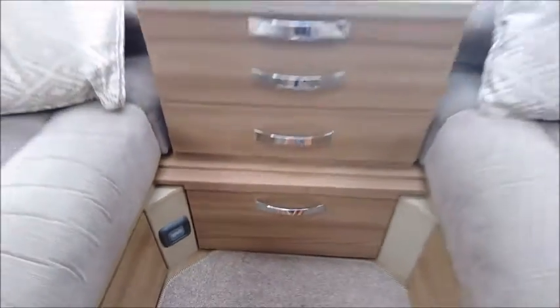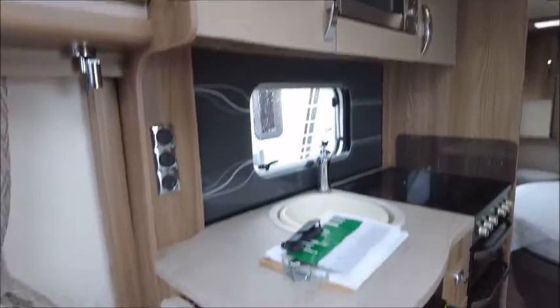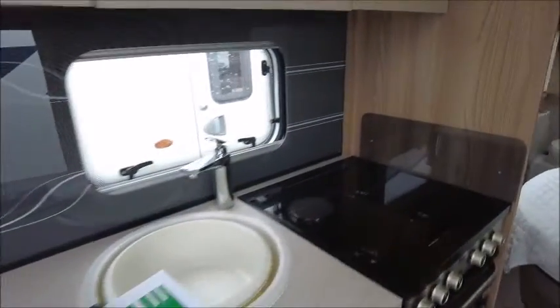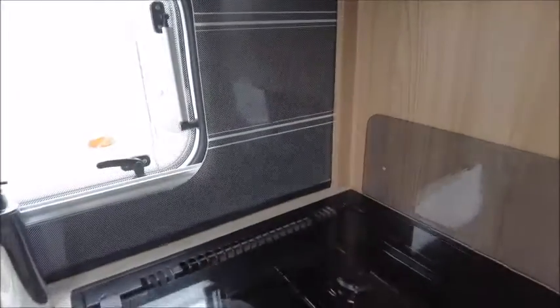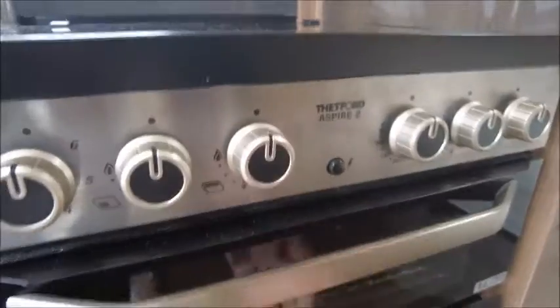There's heating which is great for the winter months when it gets a little bit colder. In the kitchen area we've got an eye-level microwave, an extendable worktop, a sink, three gas and one electric hob, a grill, and an oven.